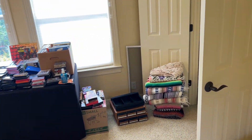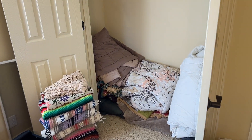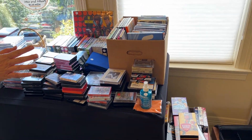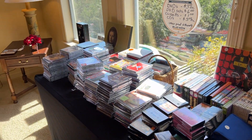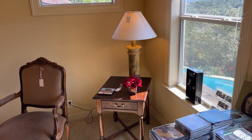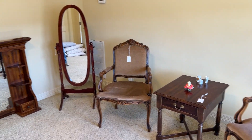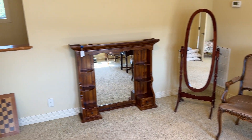Up here is where we have some additional linens, pillows, and blankets. Then there's a table of media — CDs and DVDs. And we have some little pieces of accent furniture around the room. Thanks so much for watching — we'll see you this weekend!